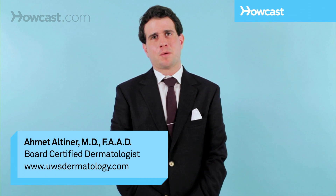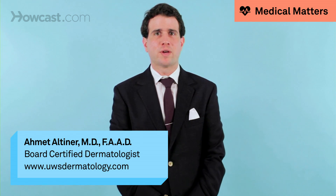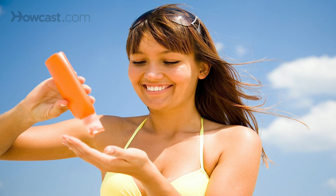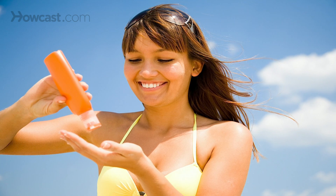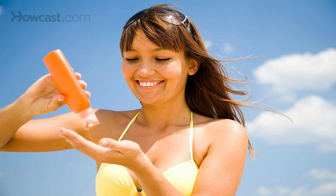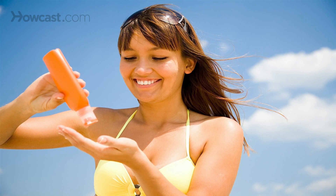The top tip I give my patients about preventing skin cancer is to use regular sunscreen. Sunscreen applied regularly on your face and your body is a sure way to make sure that UV light is not damaging your skin. Zinc and titanium based skin products are best as they have wide coverage and they will last longer on your skin.